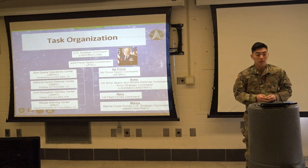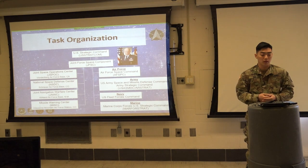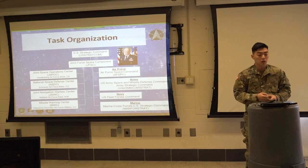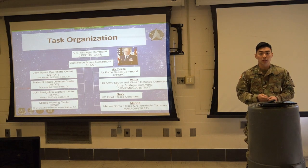The JFSC is comprised of four operations centers, in addition to their headquarter staff. The Joint Space Operations Center, also known as JSPOC, is located at Vandenberg Air Force Base, California, and it provides operational command and control of worldwide joint space forces, and it enables the JFSC commander to integrate space power into global military operations.